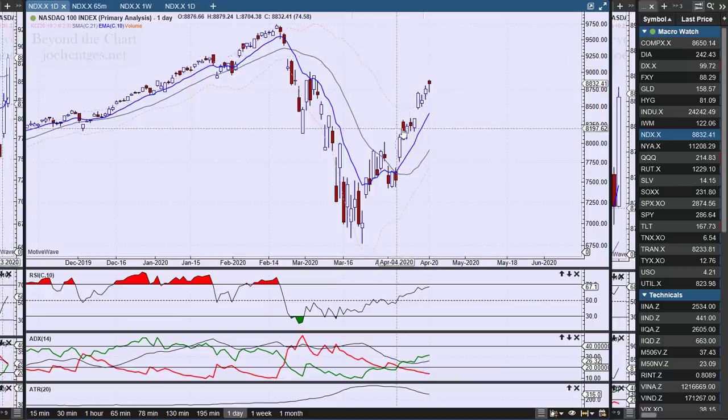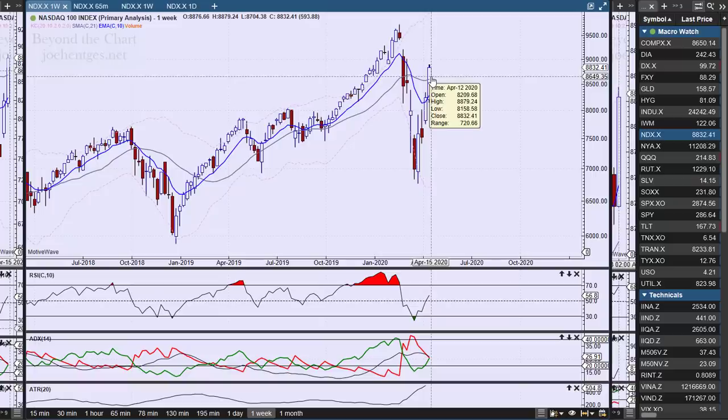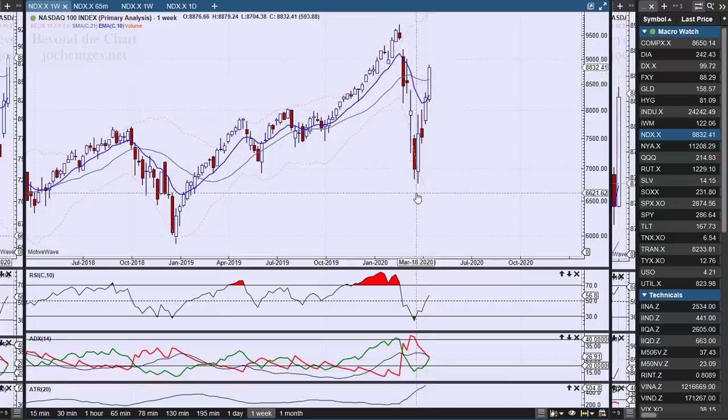Let's talk about the daily wave picture, but before I go there let's just review what we've got on the chart. This is a daily view of the Nasdaq 100 — you can see NDX was up 74.58 on Friday, and for the week it was up 593.88 points. So big move over the last four weeks in here — huge move down, big bounce back up.